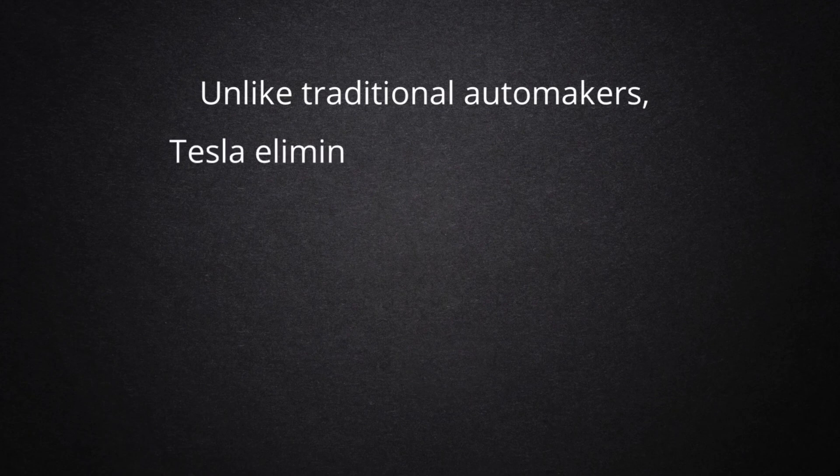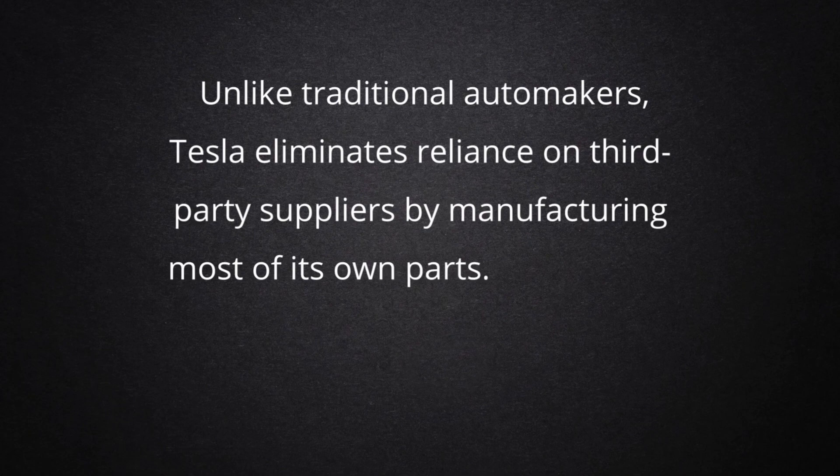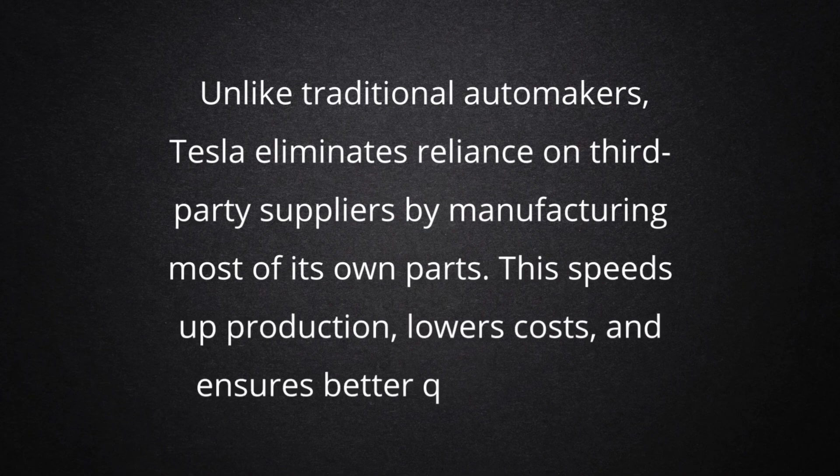Unlike traditional automakers, Tesla eliminates reliance on third-party suppliers by manufacturing most of its own parts. This speeds up production, lowers costs, and ensures better quality control.